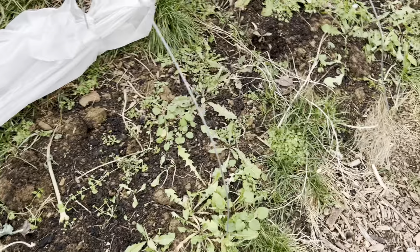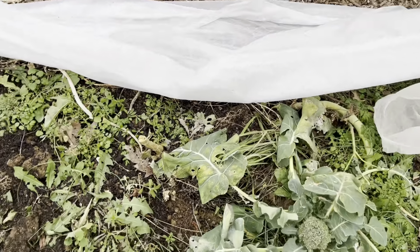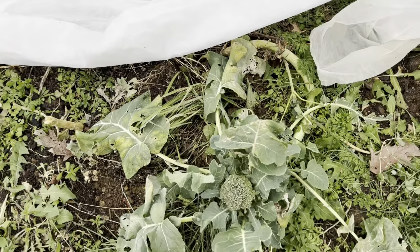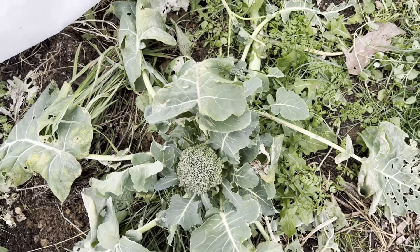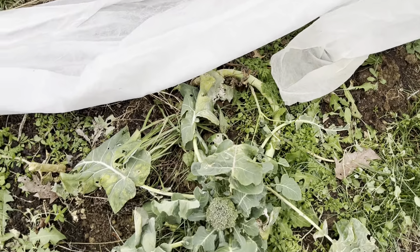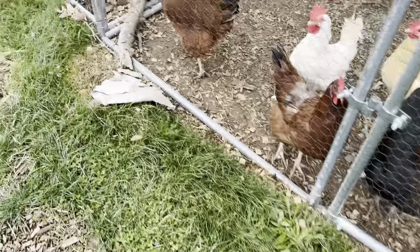I've torn out most of the other broccoli. This was all heading broccoli — Waltham heading broccoli. This is the last one, and this is the biggest head I had gotten from any of them. My chickens enjoyed eating the plant stems, and that's what they think they're going to get — which they're not.